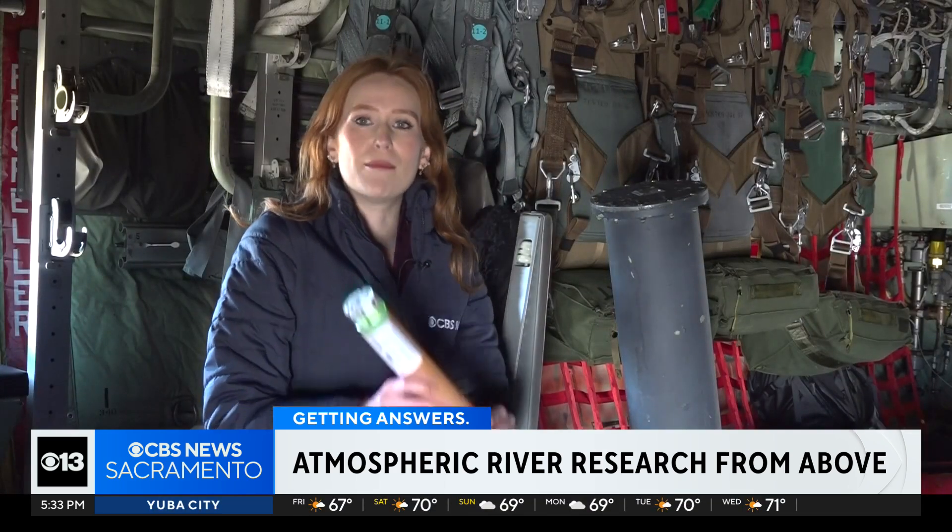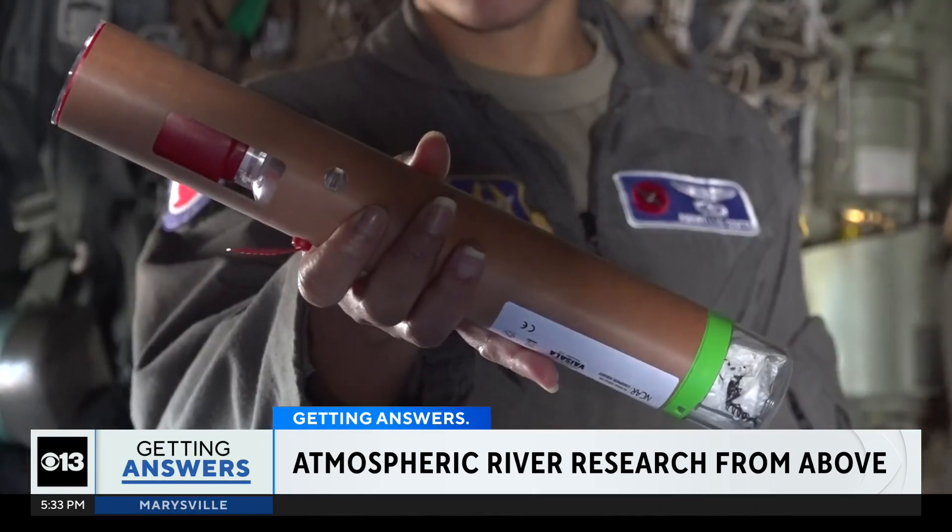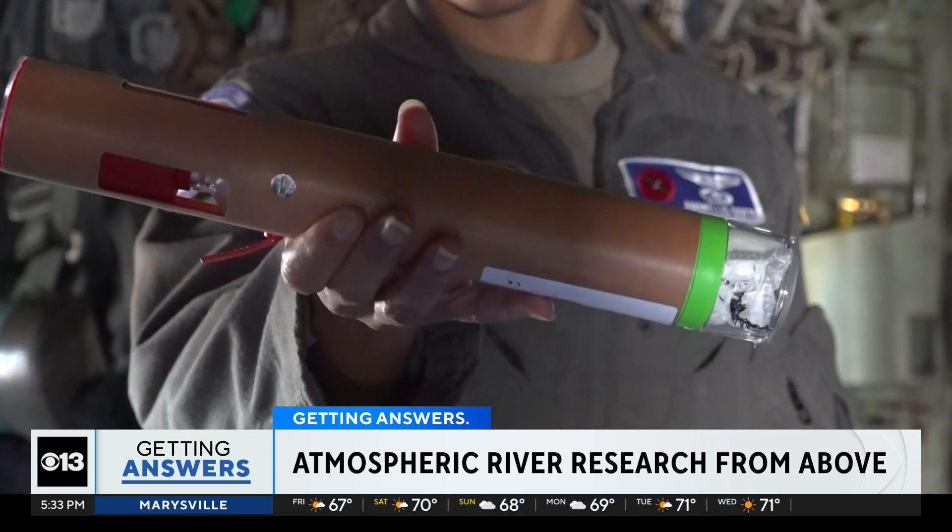During a typical mission, there are about 25 dropsondes that they shoot through here to collect data about the storm. Each has a parachute, and as it drops through the storm, it collects a bunch of data, allowing them to draw a vertical map of the storm.